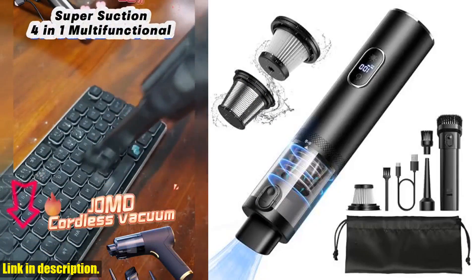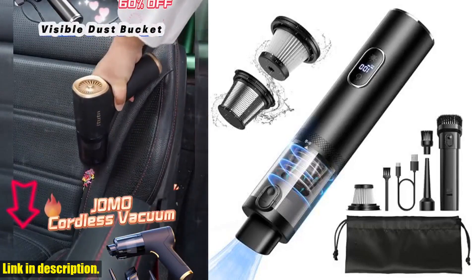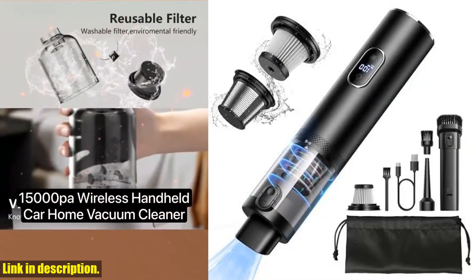Click the link in the description to get your hands on the Car Vacuum Cleaner today and make cleaning a joy, not a chore. Don't forget to subscribe to our channel for more top-notch products and reviews. Thanks for watching.